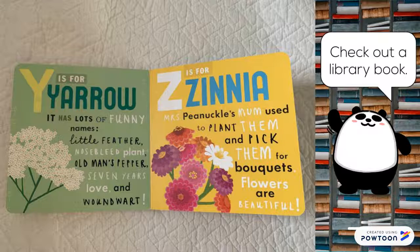Y is for yarrow. It has lots of funny names: little feather, nosebleed plant, old man's pepper, seven years love, and woundwort. Z is for zinnia. Mrs. Pinnacle's mom used to plant them and pick them for bouquets.